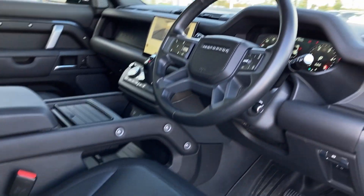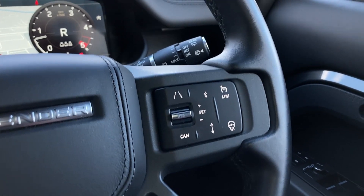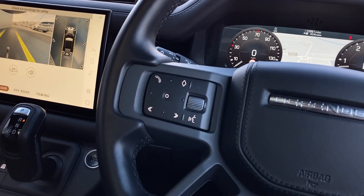As we turn now to the multi-function steering wheel, we can see the adaptive cruise control with the heated steering wheel button, interactive driver display with satellite navigation, and the hands-free and mobile controls.